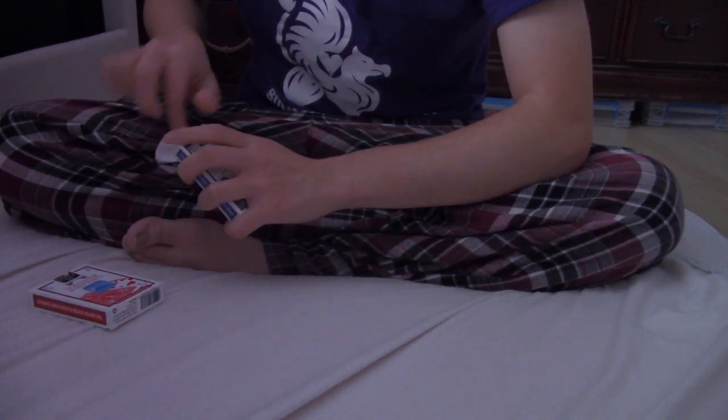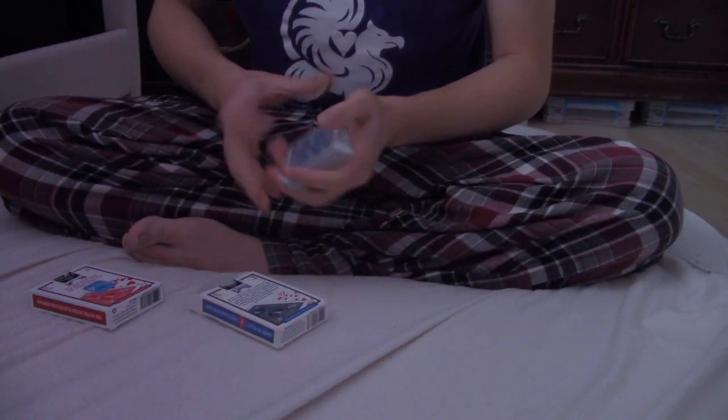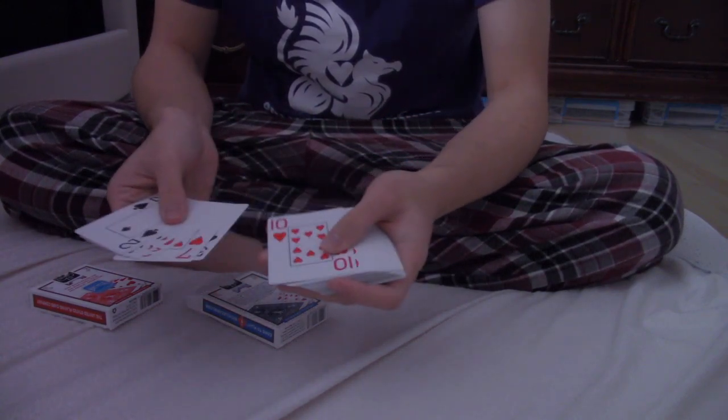While in this box, all the backs of the cards are blue, and all the faces have bigger pips.